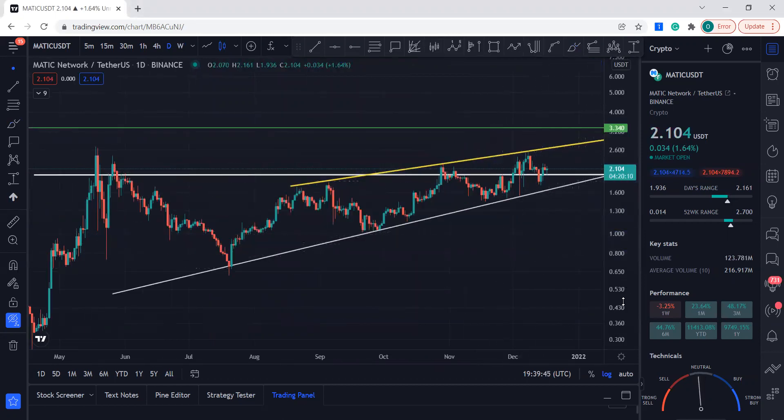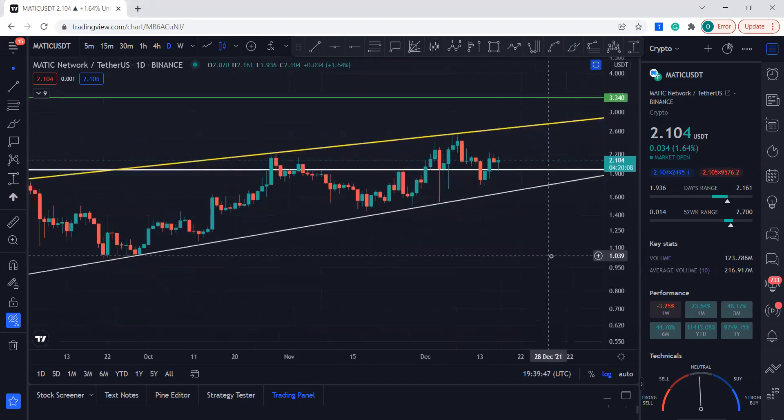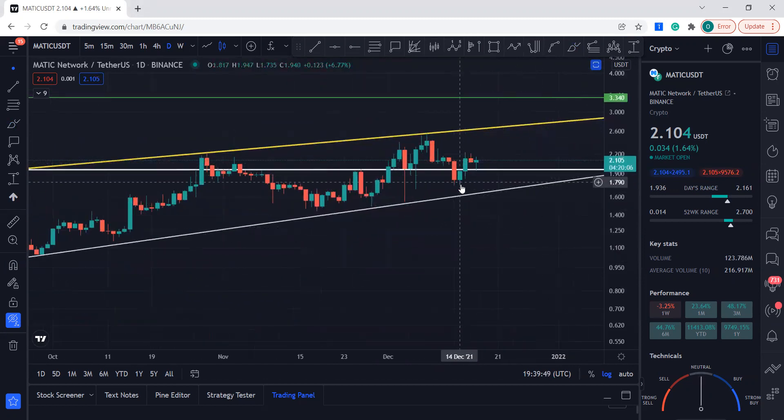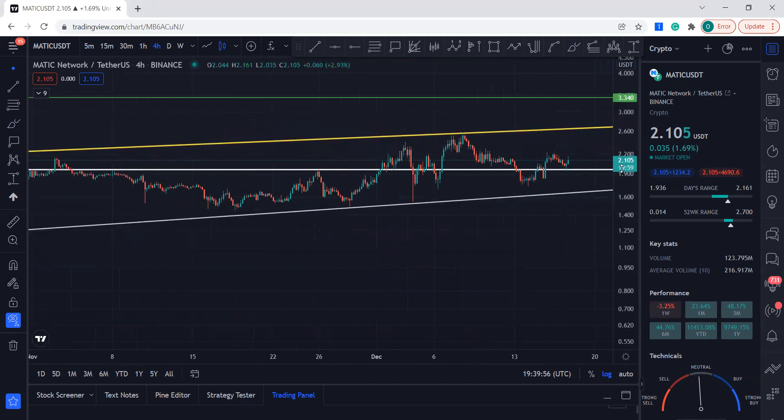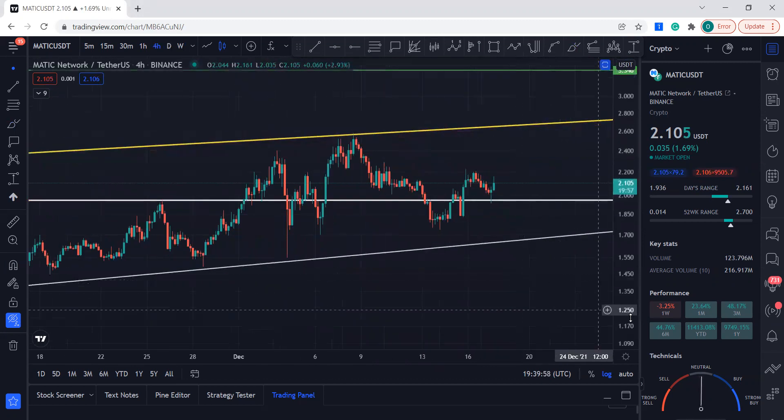Let's check the daily timeframe. In the daily timeframe we can see this recent pullback and then it pumped above this resistance. If we go to the four-hour, you can see a beautiful pattern forming.